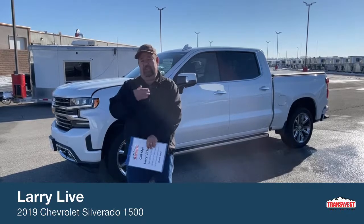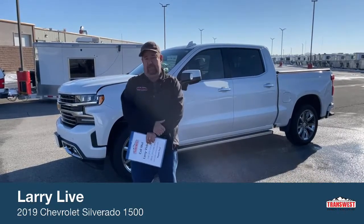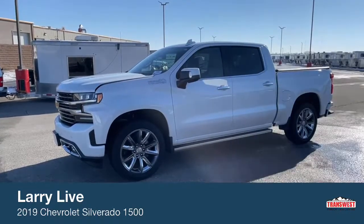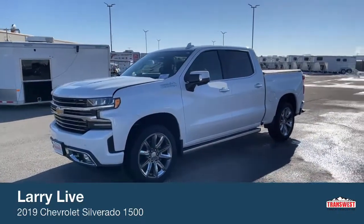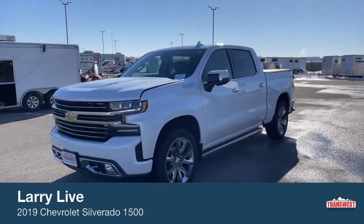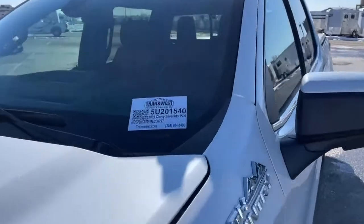This truck is really designed for you techsters out there — you guys who are really into technology. I challenge you to find a pickup out there that has more to it than this one. This is a 2019 Chevy 1500, trim level High Country. It has just over 11,000 miles. This is stock number 5U-201-540.